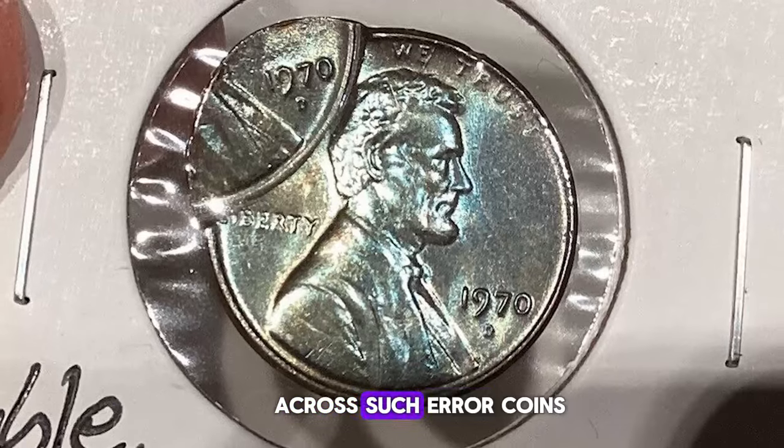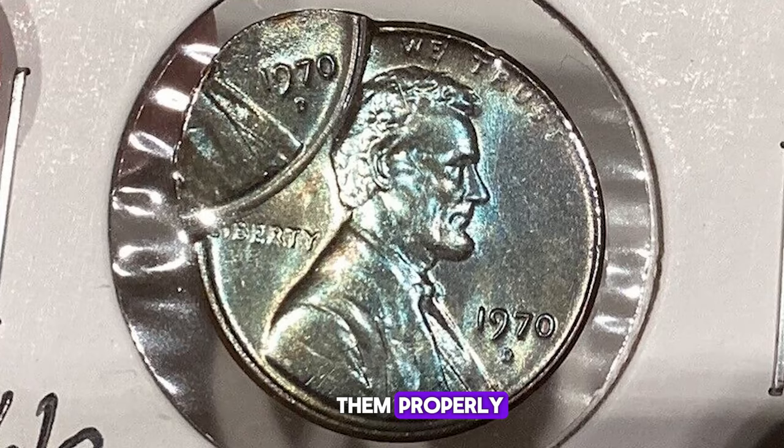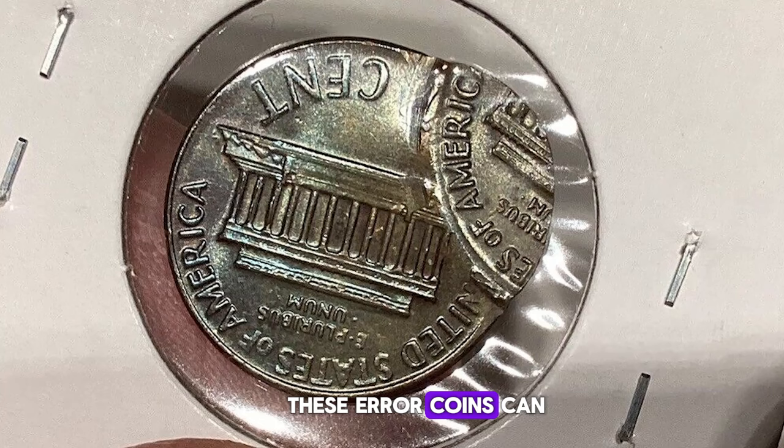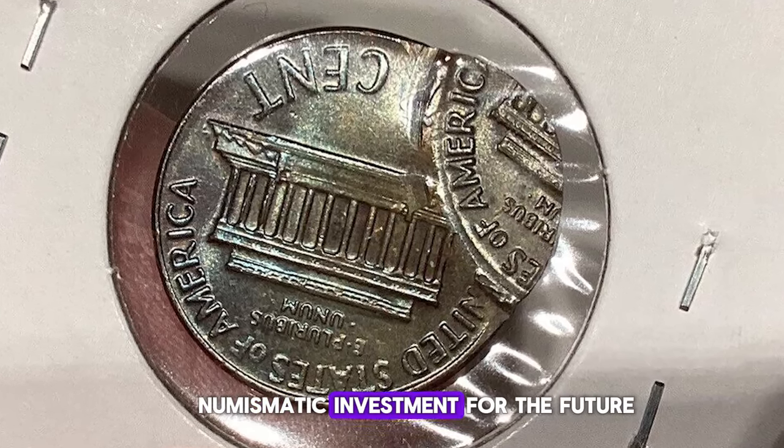If you ever come across such error coins, be sure to store them properly to protect them from contact marks or oxidation. These error coins can be a smart numismatic investment for the future.